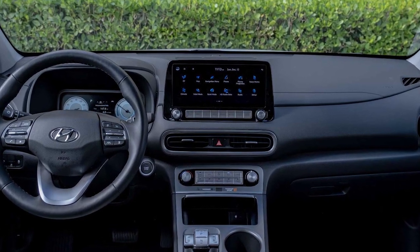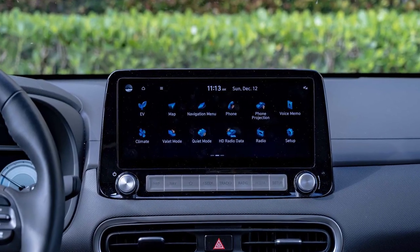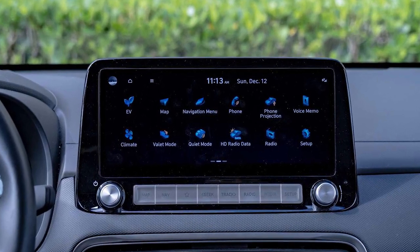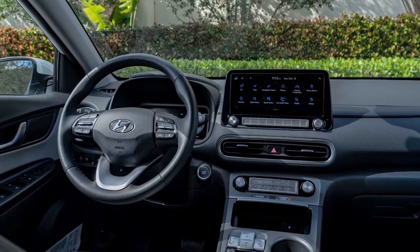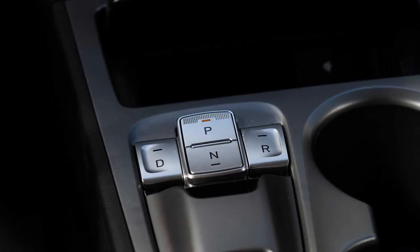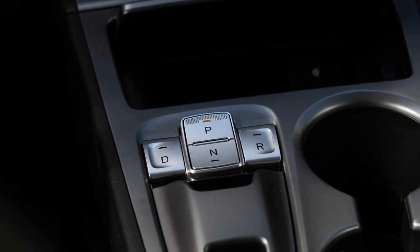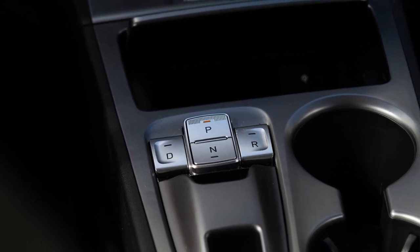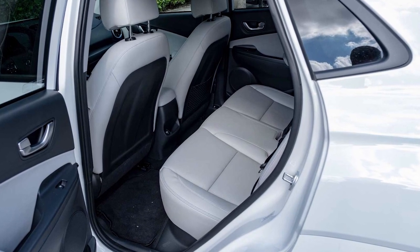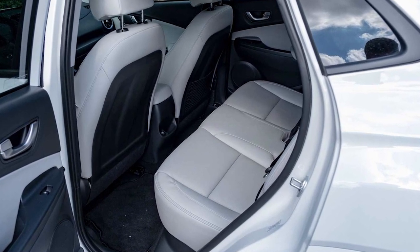Much like the front end, the Kona Electric's cabin is a stark departure from the gas model. This version swaps the traditional shift lever for a button layout, while coating the center console in a shiny silver plastic rather than the traditional black — not our favorite texture. The steering wheel and seats both wear real leather, no vegan-friendly materials here, and buyers can choose from two basic but bland colors: gray or black.